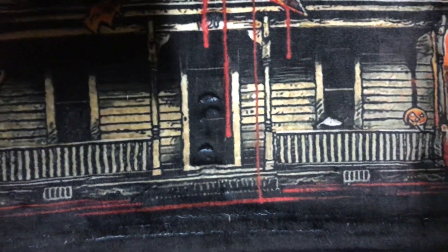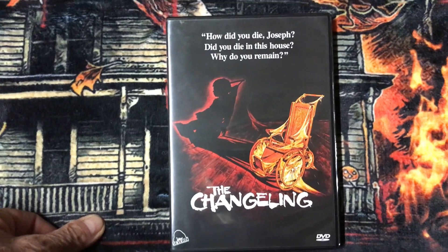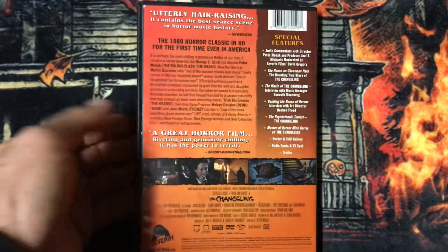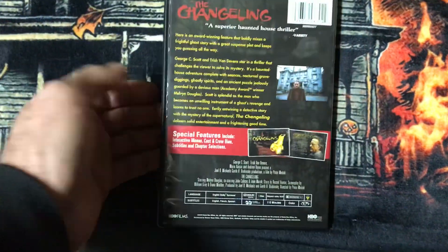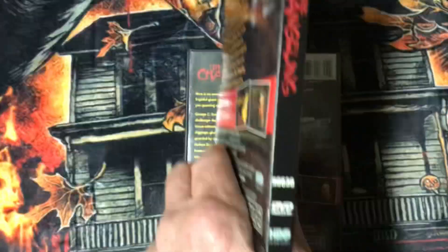Then I have this DVD edition from Severin, which has more special features on it. I also have this DVD edition from HBO Home Video, which is identical to the snapper case edition.